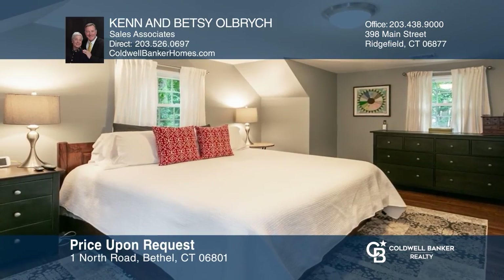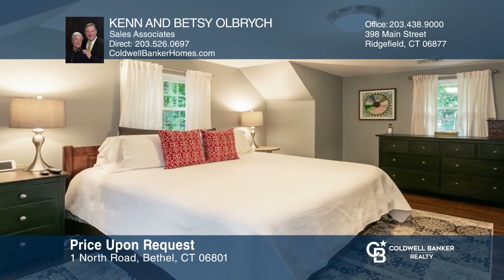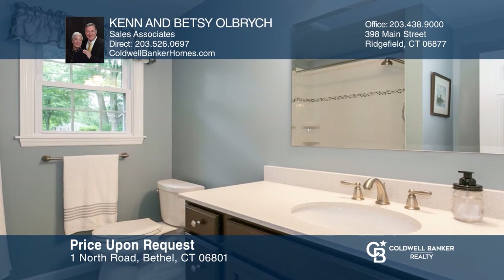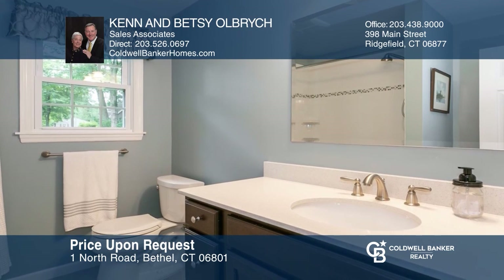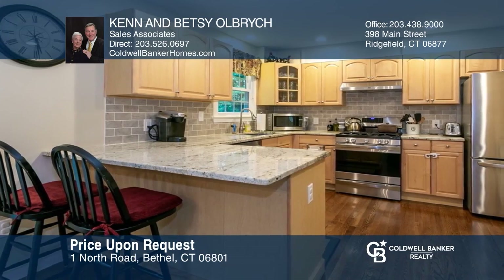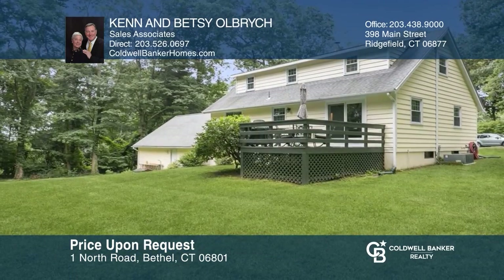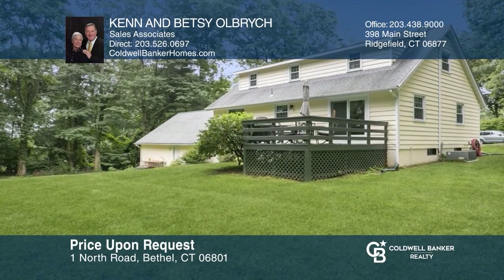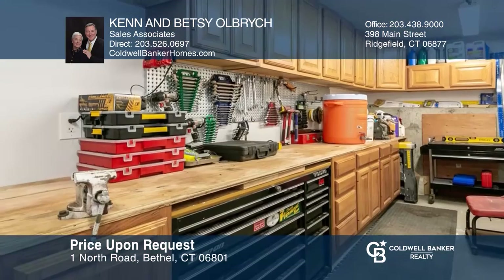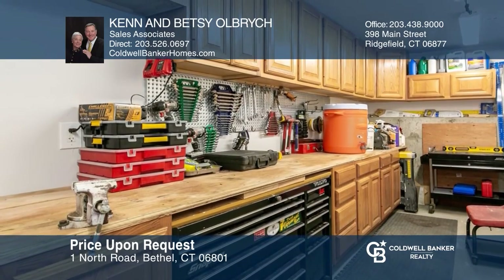An absolute eye for detail, this home captures the true magic of a traditional Cape Cod with every possible detail imaginable. Four bedrooms, two updated baths, and an amazing kitchen. Enjoy the private flat backyard, perfect for relaxing or playing. A fabulous workshop is in the lower level, plus an attached two-car garage. Hear all the details when you tour with Ken and Betsy Olbrich.